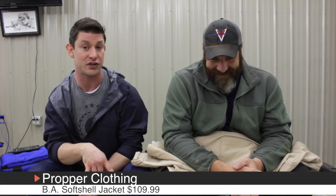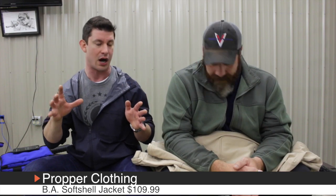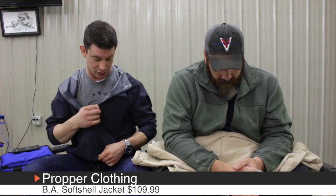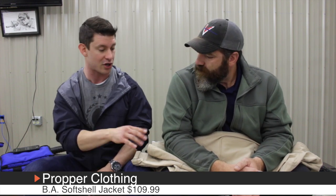Hey there, Jeff with Practically Tactical. I'm here once again with Mr. Steve Fisher of Sentinel Concepts, and in this video we're going to be talking about another piece of Proper gear. Proper is one of our sponsors — go to the description box below if you like the stuff you see. They've got a huge array of different equipment, gear, clothes, jackets, and there's a discount code below for you guys.